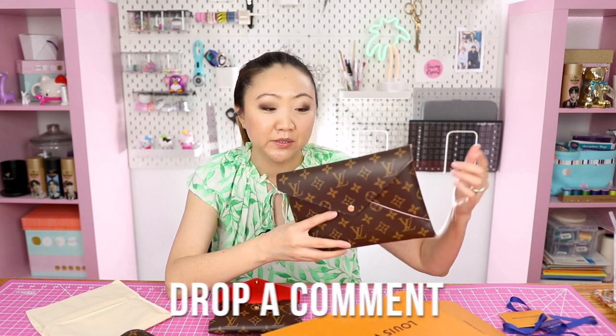Let me know in the comments what you see this set retailing for in the future, whether you have it or are interested in it, any ideas for how to use all three pochettes, and any other videos you'd like me to do to help with your purchasing decision and research. Anyway, I'm Jen — I'll see you guys in the next video.